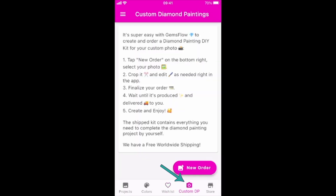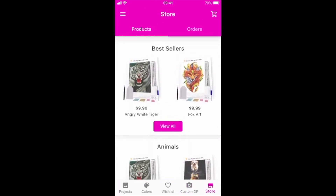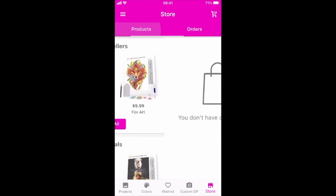Next to wish list there's custom DP. GemsFlow has a store — you can see the store icon next to it, and there you can get a custom if you want. You can view all kinds of things. I haven't ordered from this store because I only do licensed artwork. There are probably images over here that are within the public domain and copyright free — I don't know, you need to check that before you order. At least I would do that. As you can see: you don't have any orders yet.